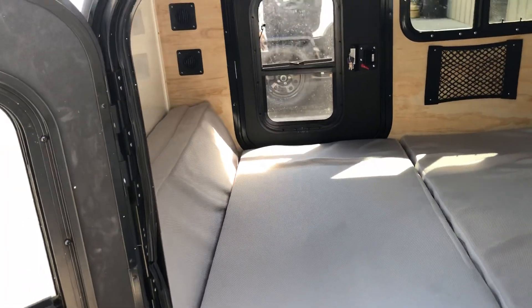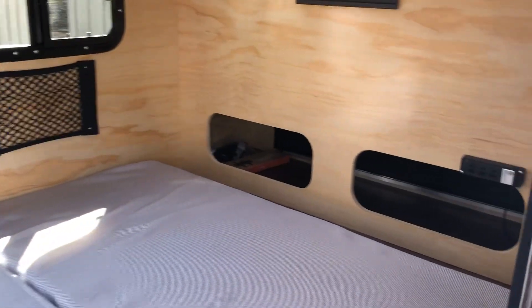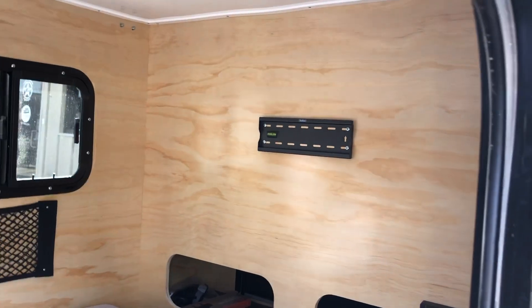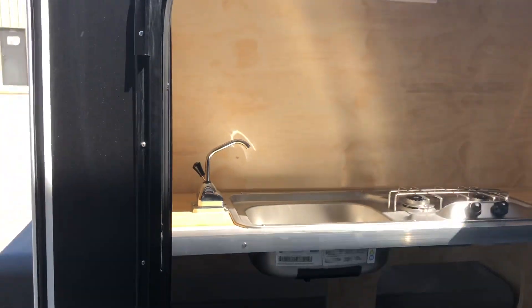Let's take a look inside. It's got a tri-fold mattress. Those are your climate vents right over there, cargo nets inside — perfect for grabbing snacks in the middle of the night. And right up there we have a little TV mount so you can mount about a 32-inch TV.